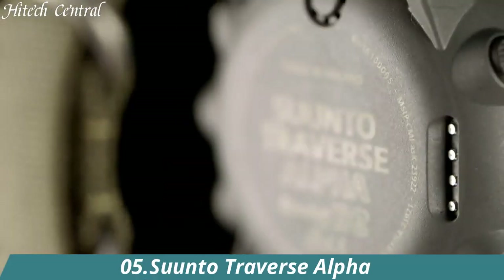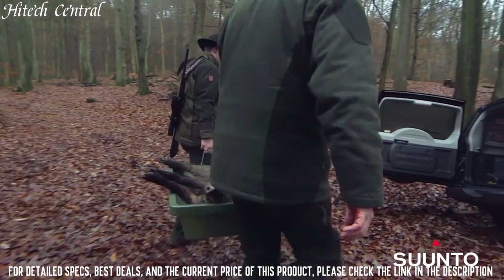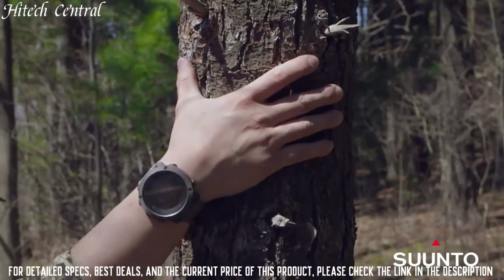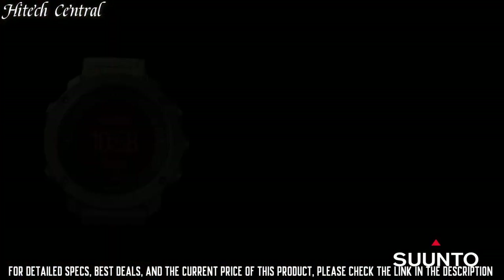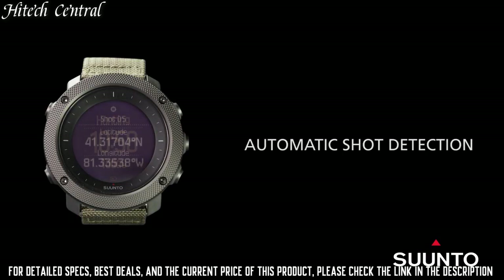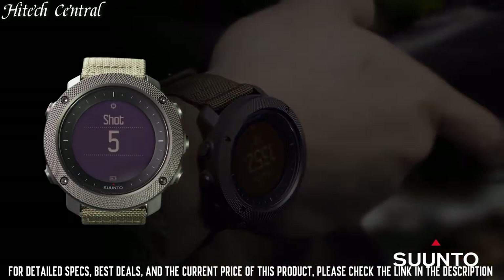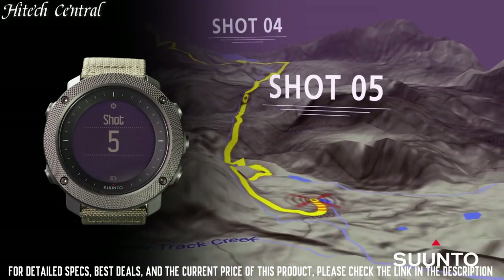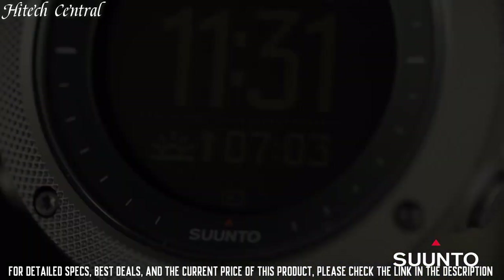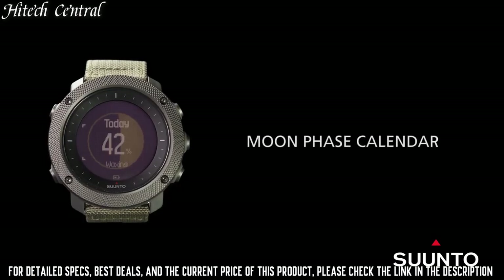Number 5: Suunto Traverse Alpha. Dial type: digital. Luminescent hands and markers. Quartz movement. Scratch-resistant sapphire crystal. Solid case back. Case size: 50mm. Case thickness: 15mm. Round case shape. Tang clasp. Water resistant at 100m, 330ft.